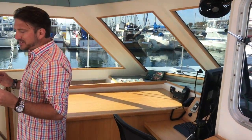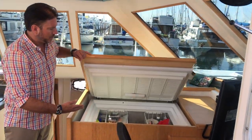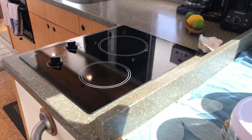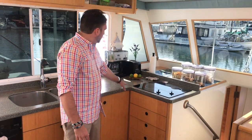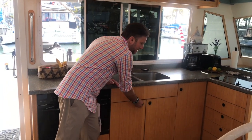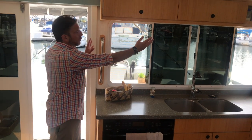Behind me is a very large refrigerator. Not only does this area act as a nav station where you can pull out charts, but we have a massive, very well-insulated refrigerator that flows nicely into the galley. We have a two-burner Kenyon electric stovetop, beautiful countertops, deep stainless steel sinks, and tons of stowage and drawer space throughout the galley. There are also nice large opening windows to let in natural light and ventilation.